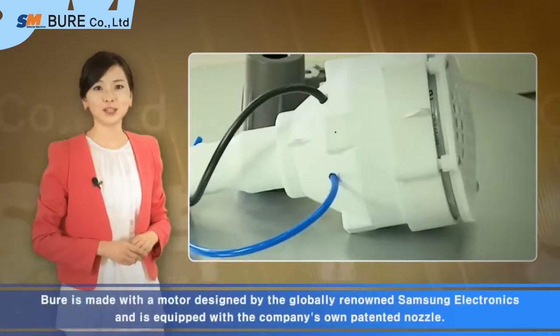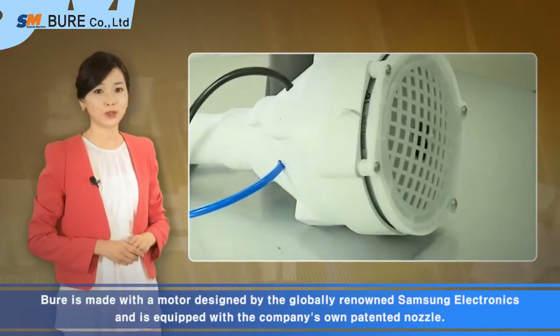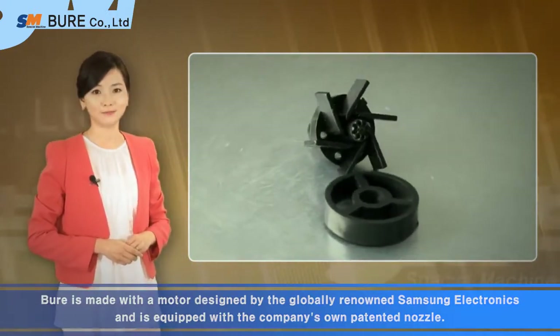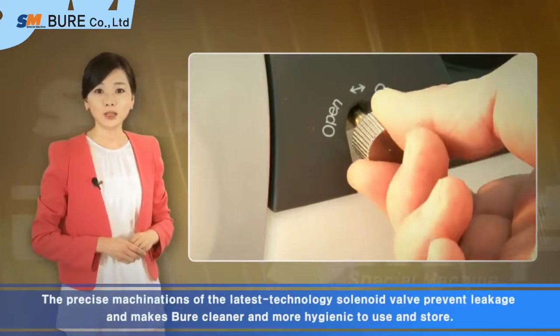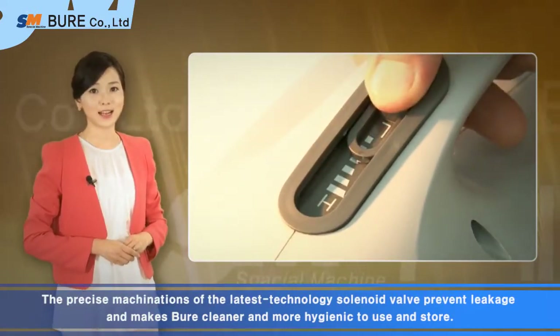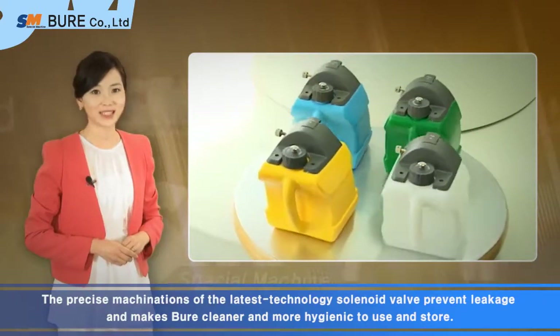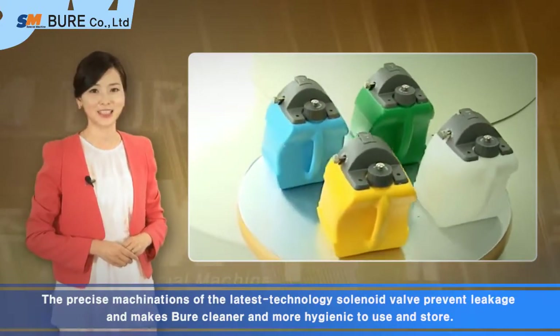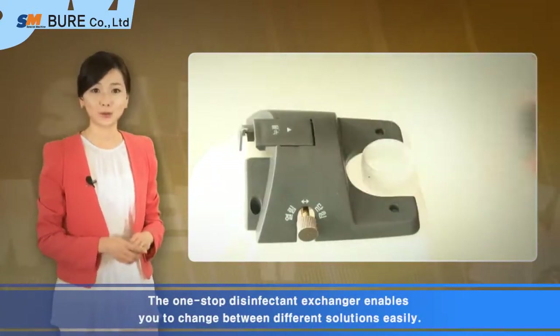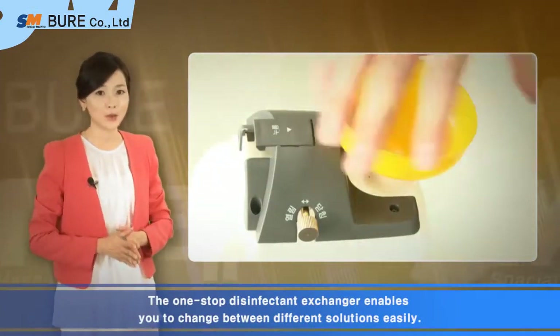Bure is made with a motor design by the globally renowned Samsung Electronics and is equipped with the company's own patented nozzle. The precise machinations of the latest technology — solenoid valve — prevent leakage and make Bure cleaner and more hygienic to use and store. The one-stop disinfectant exchanger enables you to change between different solutions easily.